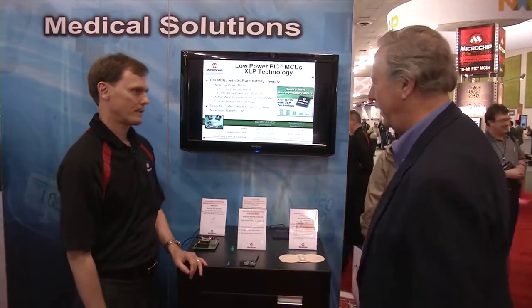Hello everyone, I'm Warren Webb from Open Systems Media, and I'm here at Design West with Microchip, and we have a demo today by Steve Kennelly. Steve, what do you got here?